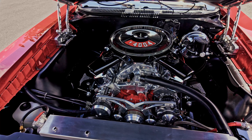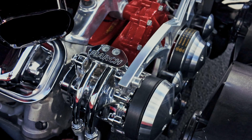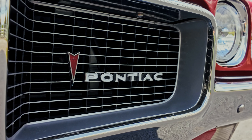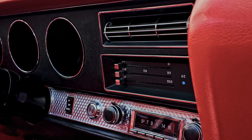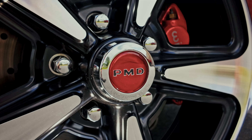It does have a 400 engine under the hood that's performance built with a nice camshaft, not too aggressive, and aluminum heads and several other performance upgrades. It also has things like vintage air and power steering, four-wheel Wilwood power disc brakes.